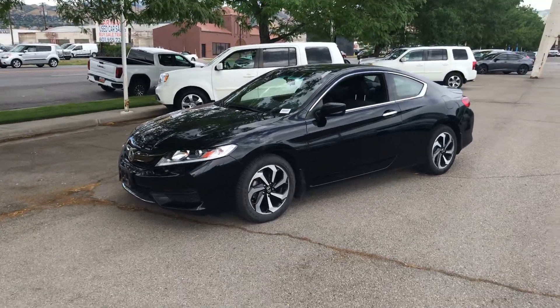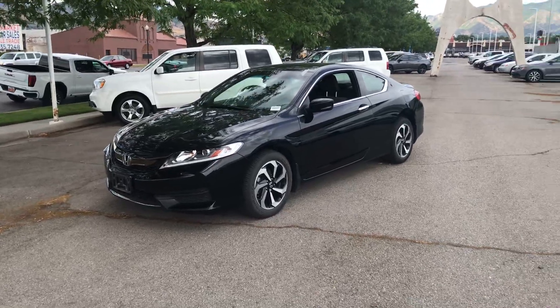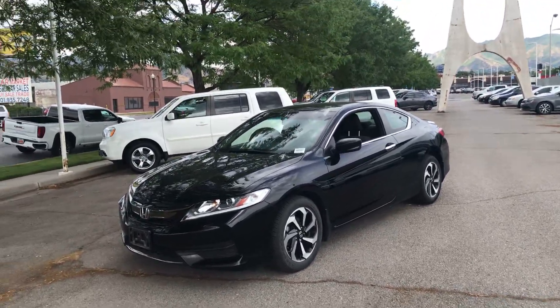Good afternoon, Phillip. It's Dave Hustad with Ken Garff Honda Downtown. I wanted to bring you this exciting video of this 2017 Honda Accord Coupe.